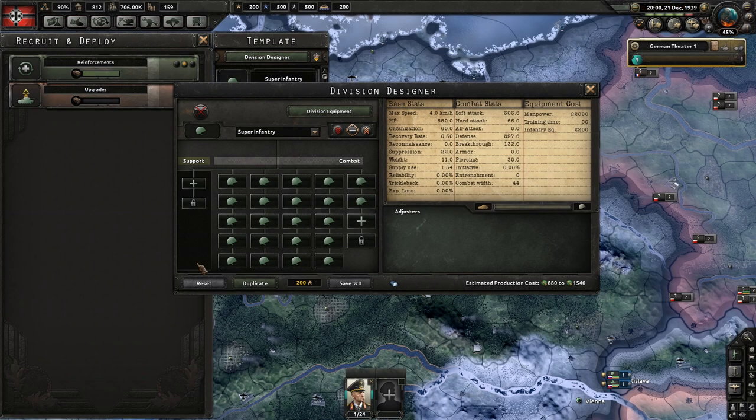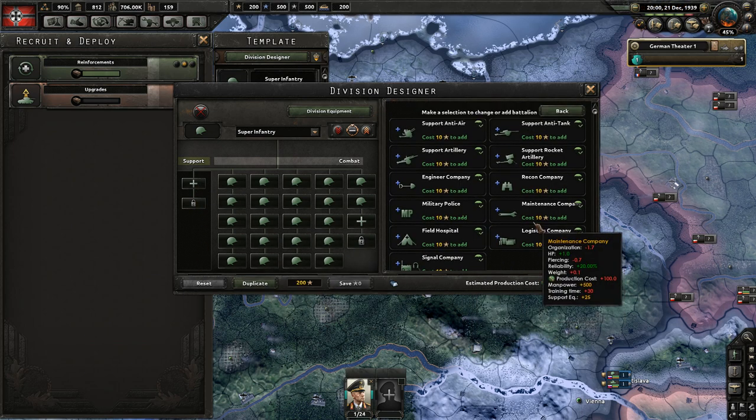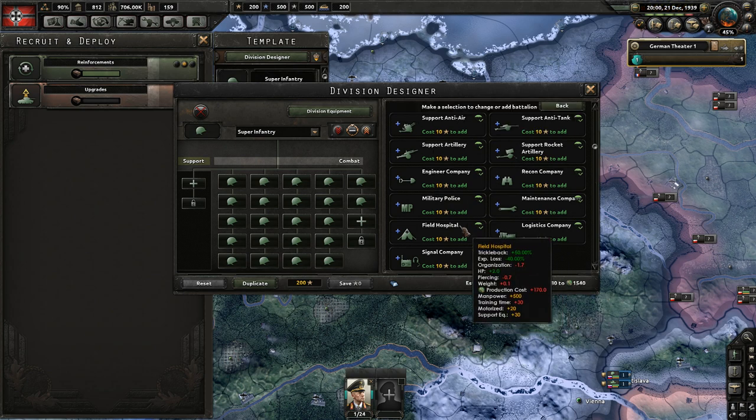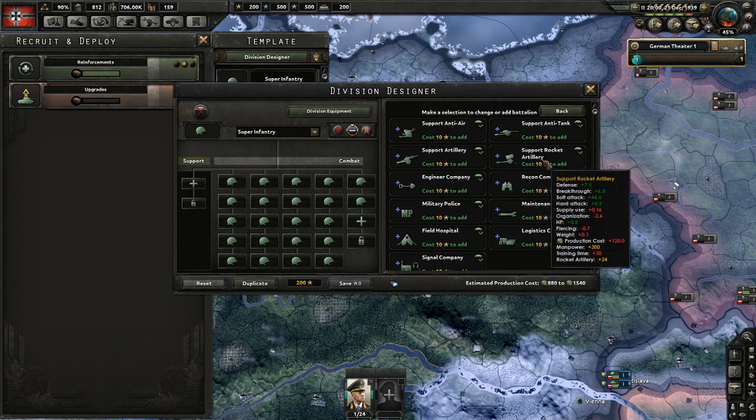We're going to talk about support brigades now. Every division has five support slots that you can add on. These can consist of different pieces of artillery, anti-tank, as well as a bit of other utilities. One thing to keep in mind is when you do add on a support brigade, you suffer some penalties as well as benefits, as displayed here.